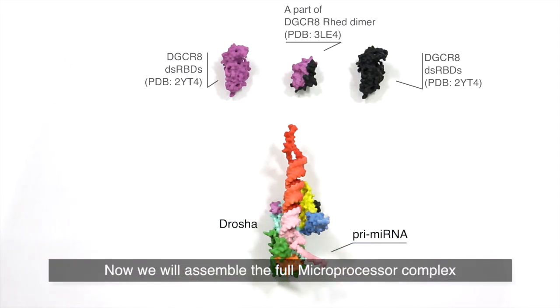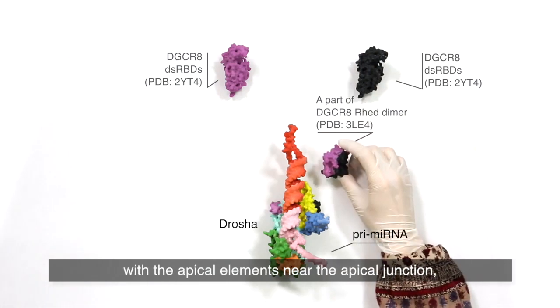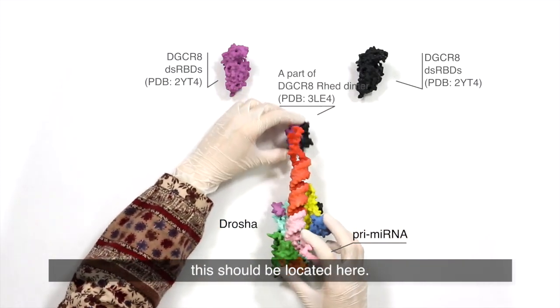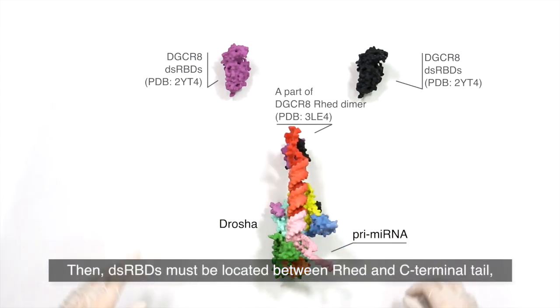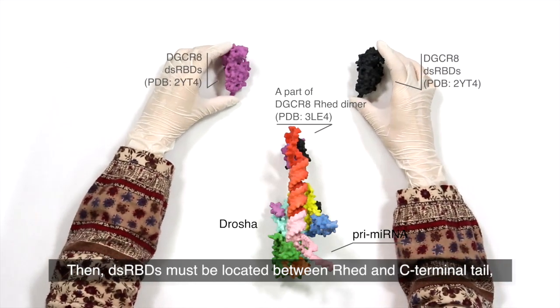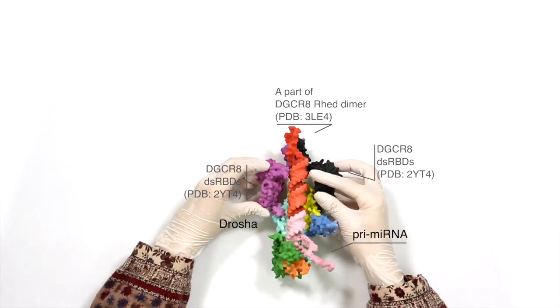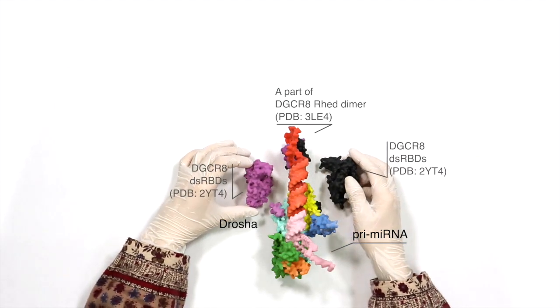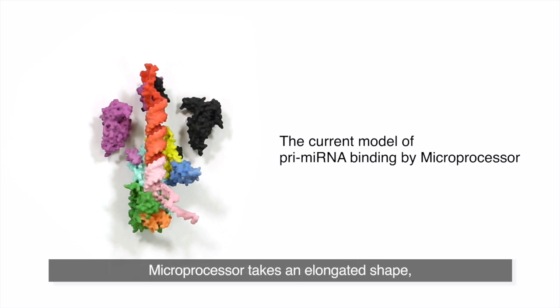Now we will assemble the full microprocessor complex using previous knowledge and available partial structures of DGCR8. Since the RHED domain of DGCR8 is known to interact with the apical element near the apical junction, it should be located here. The double-stranded RNA binding domain must be located between the RHED and C-terminal tail, and is expected to interact with the upper stem of the primary microRNA. Here is the current model of primary microRNA binding by the microprocessor. The microprocessor takes an elongated shape and covers the whole length of the primary microRNA, from the basal junction to the apical junction. This model is highly consistent with previous biochemical studies.